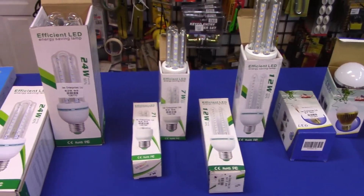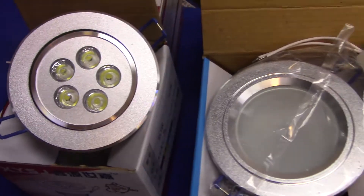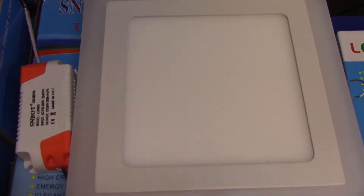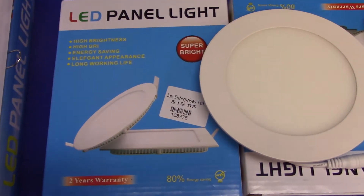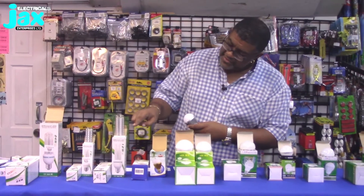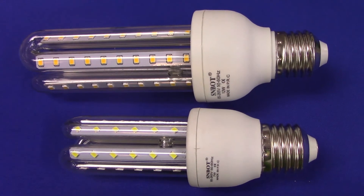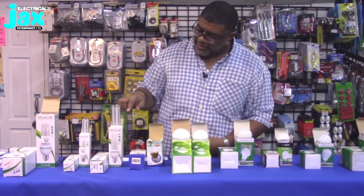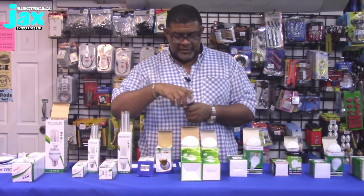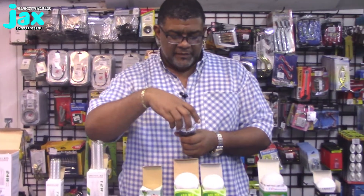Let's run through a couple of the different styles we've got here. These are some of the new LEDs — they're available in different sizes depending on where you want to put them, and they work great indoors or outdoors. Let's get in closer and take a look at exactly what these LEDs look like. This new style features multiple LEDs arranged around what looks like the old school CFL design.